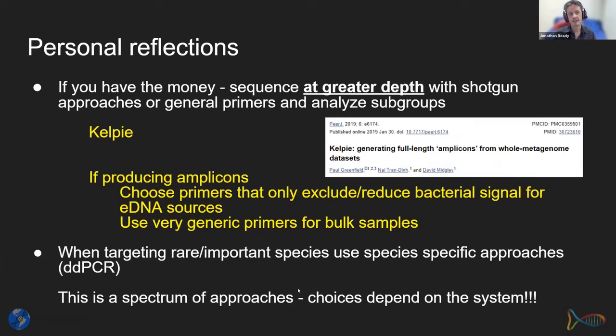Personal reflections: if you have the money, I strongly recommend sequencing at greater depth using shotgun approaches. If you must use metabarcoding, use generic primers for as many taxa as you can and then analyze the subgroups — there are cost benefits to this. Look at Kelpie as a reference. When producing amplicons, try to use primers that reduce bacterial signal. For bulk samples you can use more generic primers, and when targeting something specific, go for a species-specific approach. Think about your question, your problem, and what you want to do with your data.